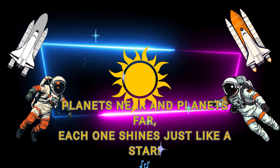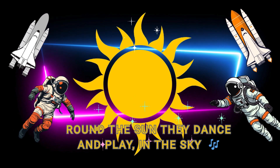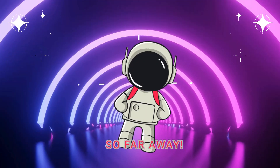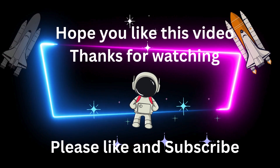Planets near and planets far, each one shines just like a star. Around the sun they dance and play, in the sky so far away. See you next time!